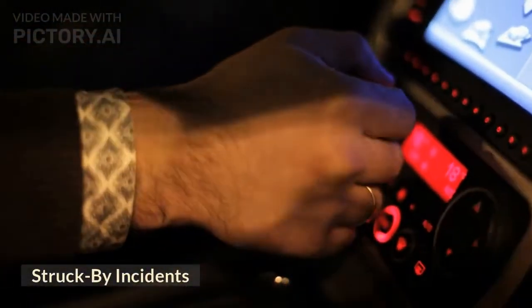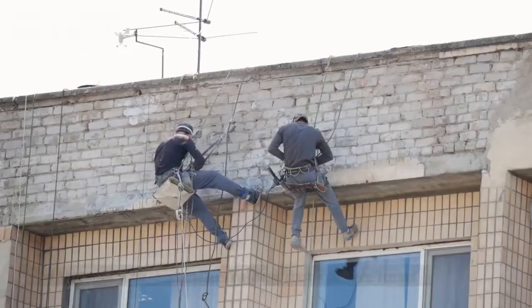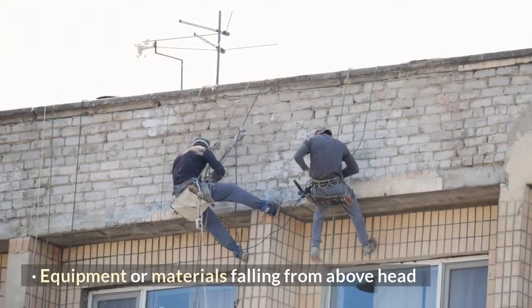Struck by incidents. Examples include when the operator of a vehicle or equipment couldn't see a bystander, and equipment or materials falling from above head.